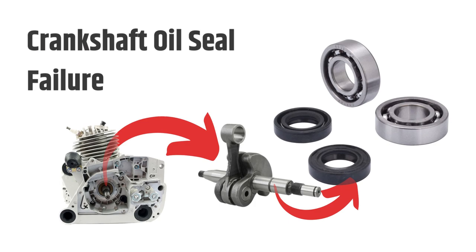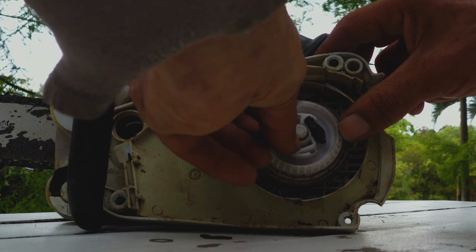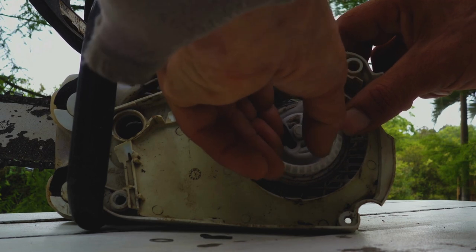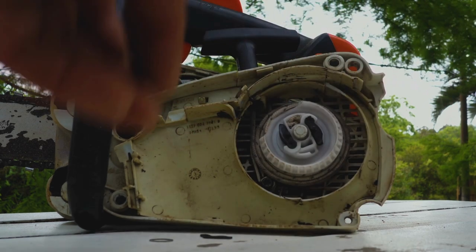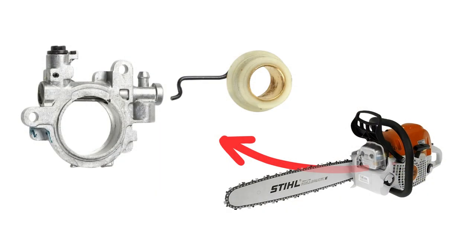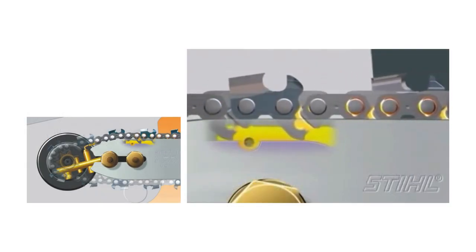Check to ensure your oil seal is seated properly during assembly, and don't use too much torque when installing it. Also check that your oil pump is working correctly — the spindle will not rotate appropriately if there is insufficient pressure, which can lead to this problem.